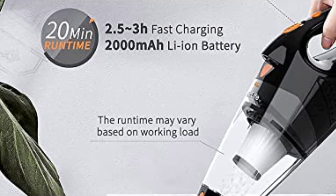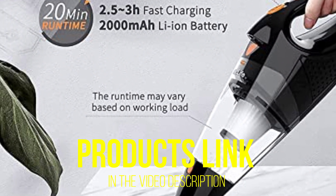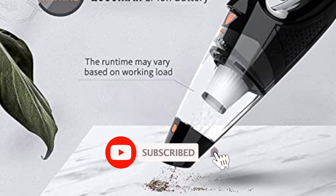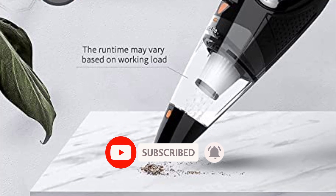That's all for today regarding our top 5 picks of best car vacuums of 2023. We upload Amazon product review videos every single day, so don't forget to subscribe and hit the bell icon for the latest video notifications.